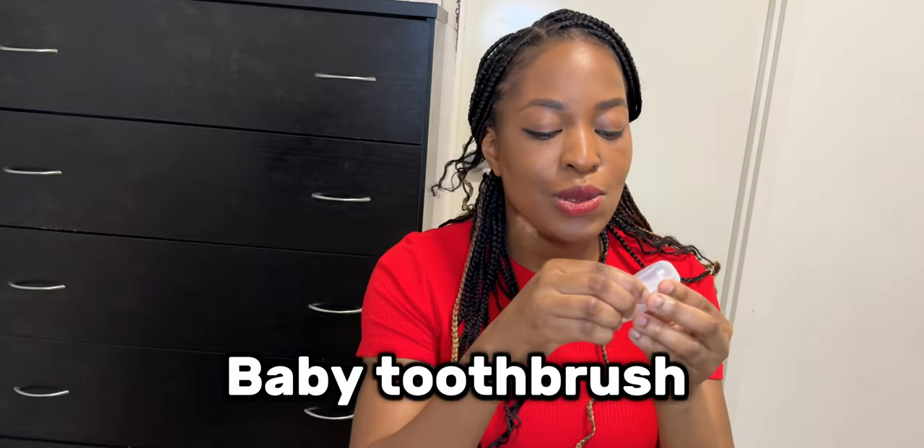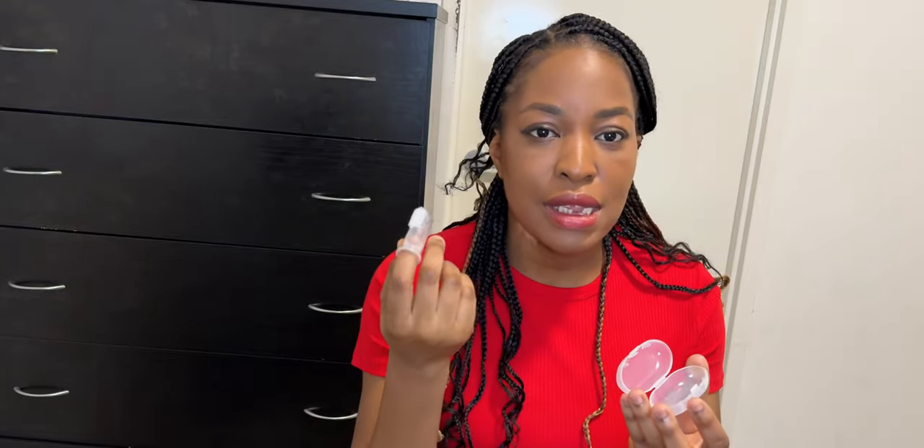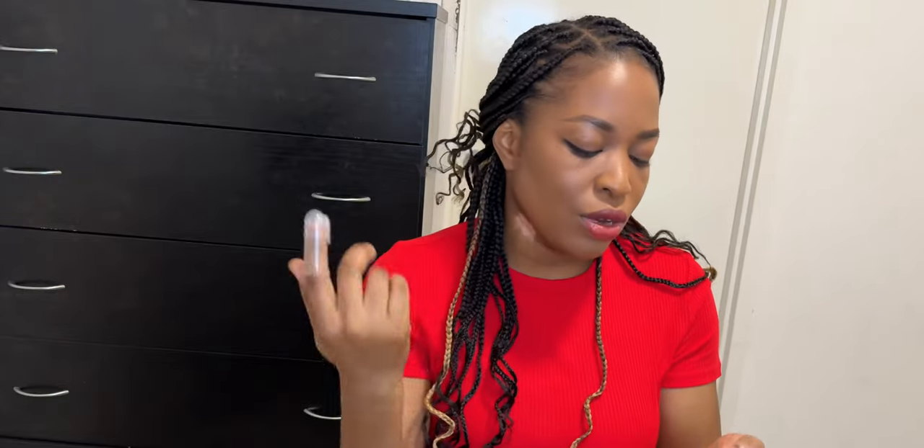Next on my list is a baby toothbrush. This was also very essential because you need to clean their mouth, tongue, teeth, or even just their gums if they haven't got any teeth yet. You can also use a washcloth, but what I love about this is that it makes it easier to clean their tongue. It has a hole so you just put your finger in and clean their tongue, gums, or teeth. I started using this around six or seven months.